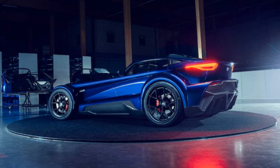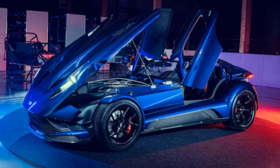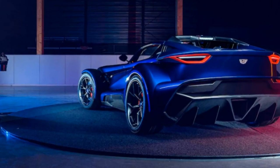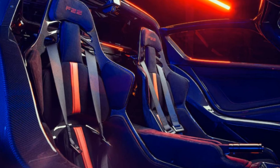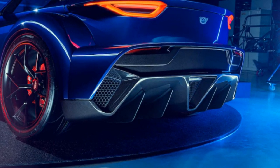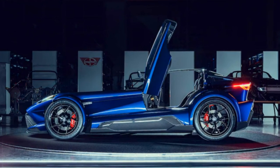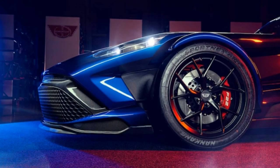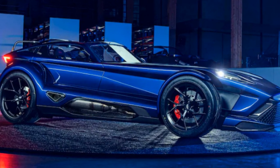2023 Donkovod F22 specs: Price $320,000. Layout: front engine, RWD, 2-passenger, 2-door convertible. Engine: 2.5-liter turbocharged inline-5, 492 hp, 472 lb-ft of torque. Transmission: 5-speed manual. Curb weight: 1,654 pounds. Wheelbase: 95.3 inches. Dimensions (L x W x H): 159.0 x 75.3 x 43.5 inches. 0-60 mph: 2.4 seconds. EPA fuel economy and range: not applicable. On sale now.